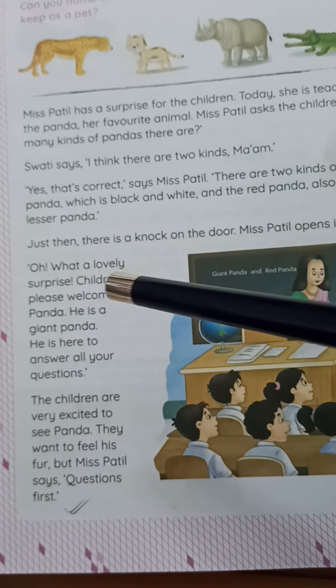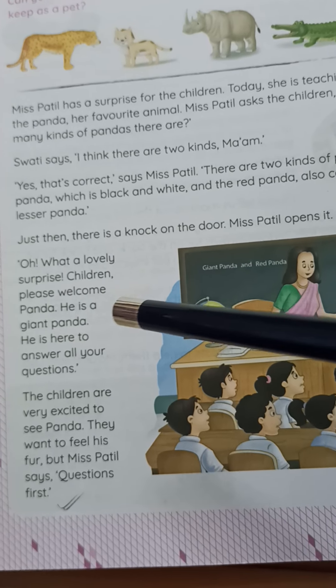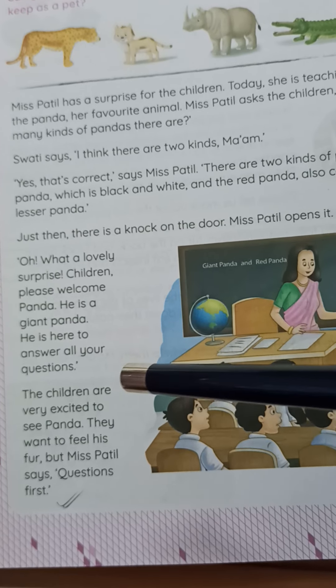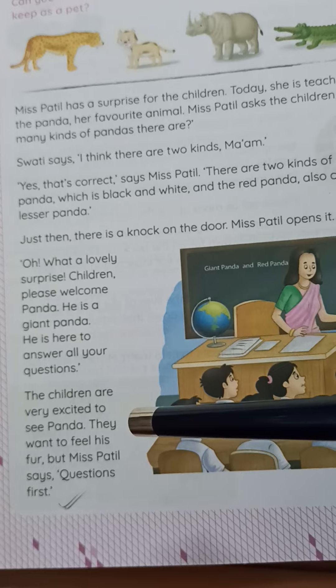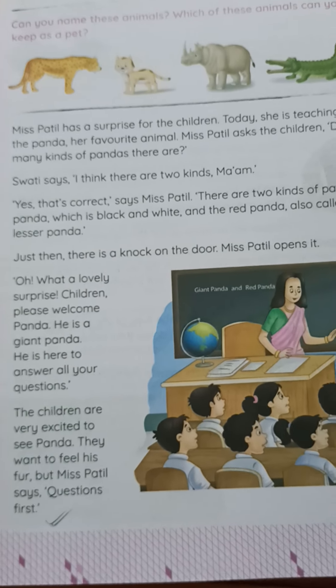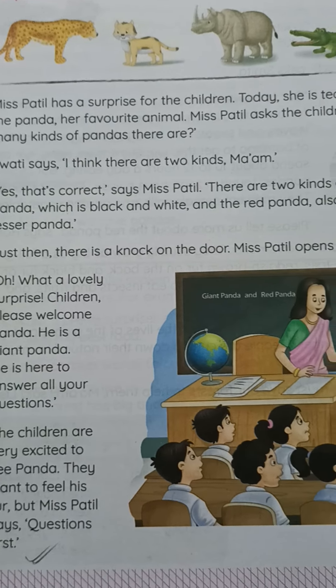Just then there is a knock on the door. Miss Pachil opens it. 'Oh, what a lovely surprise! Children, please welcome Panda. He is a giant panda. He is here to answer all your questions.' The children are very excited to see Panda. They want to feel his fur, but Miss Pachil says, 'Questions first!'